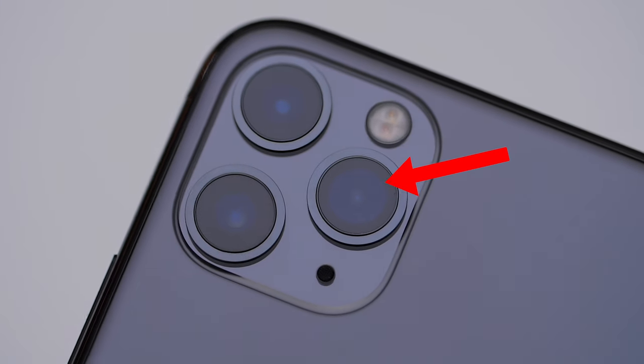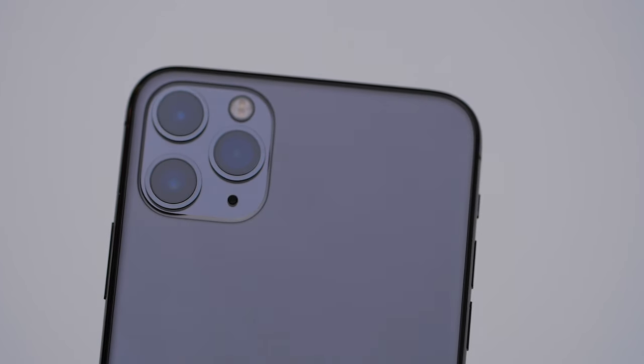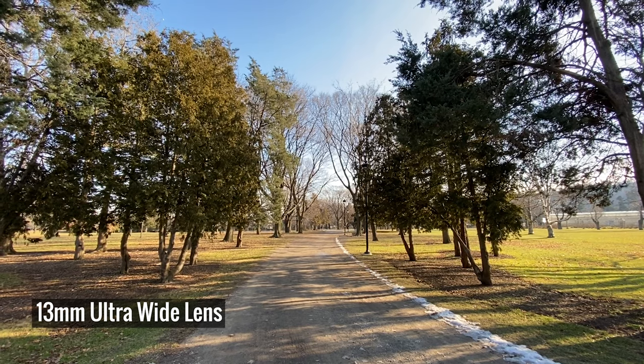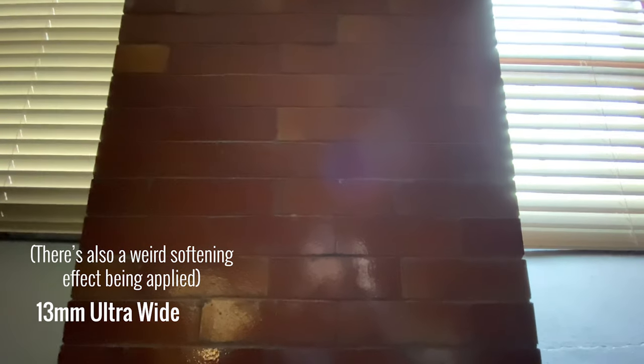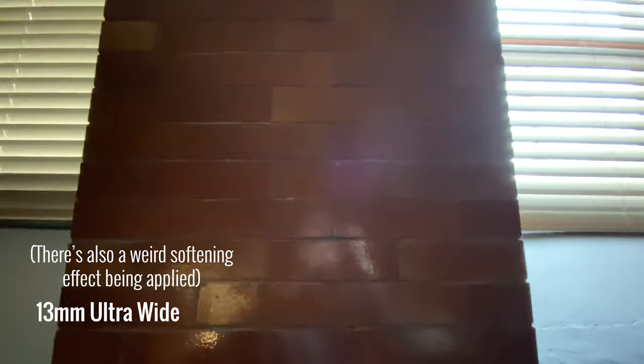The wide-angle lens is much wider than the standard lens and opens up a lot more potential for getting more creative. I did notice right away though that the video quality isn't as good when using the wide lens. In low-light situations, you're going to see a lot of video noise. While the regular lens holds up pretty well, the wide lens falls a bit short. Check out this footage.